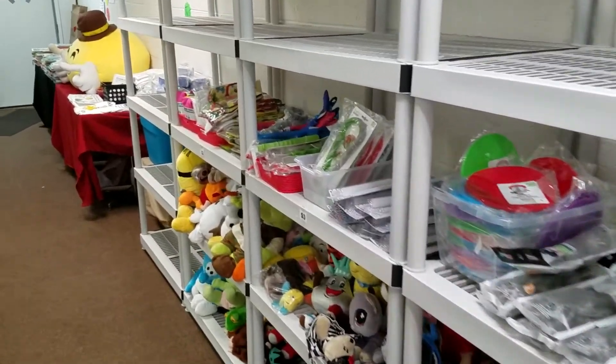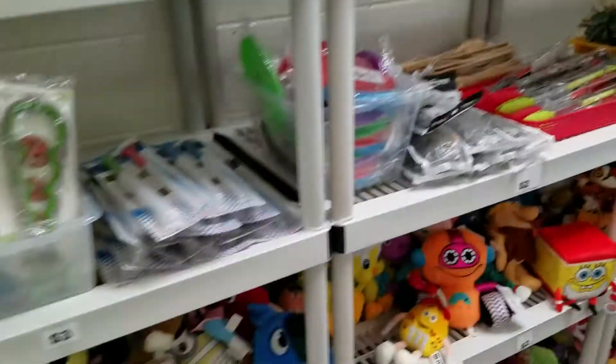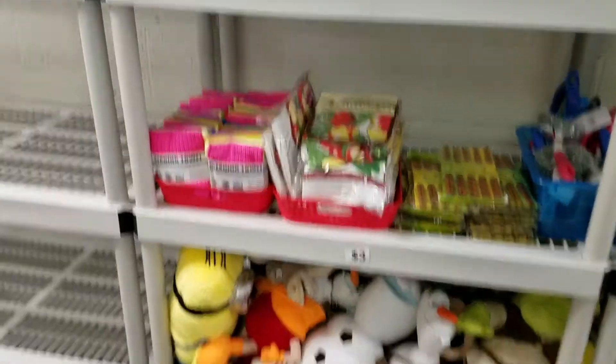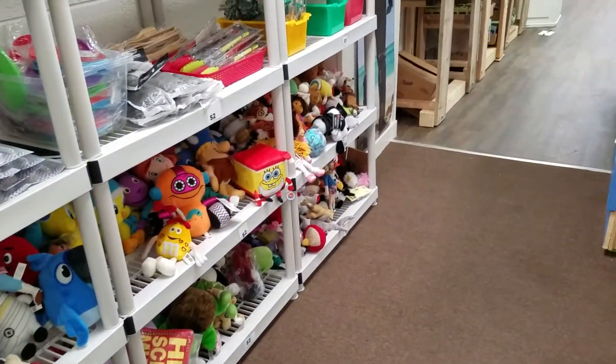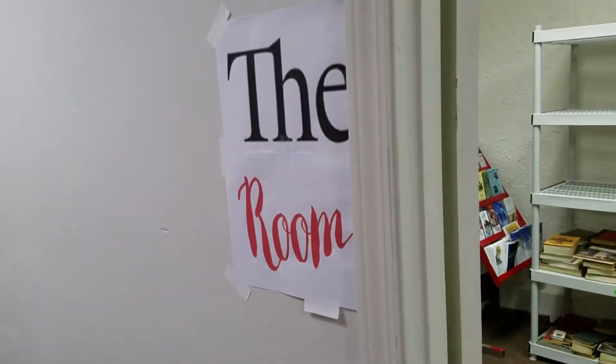We have all the household items that we're expanding into — lots of kitchenware and all the stuffed animals, put down low at kids' level so the kids can see them.